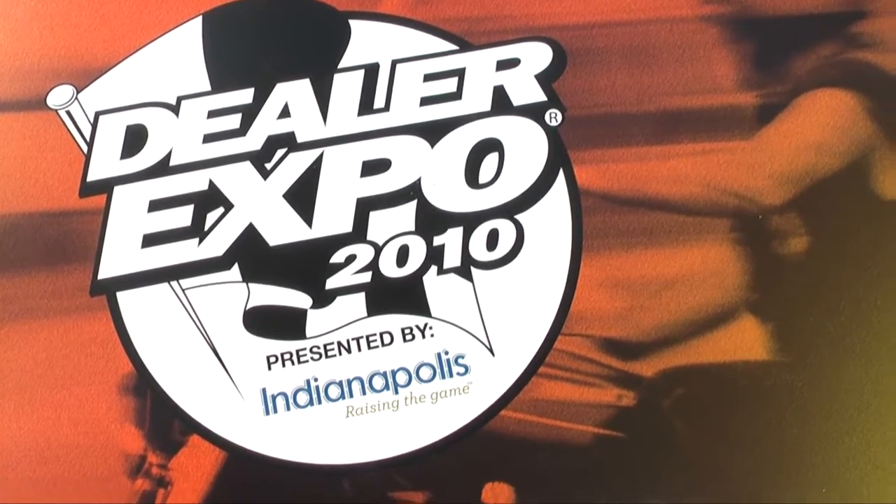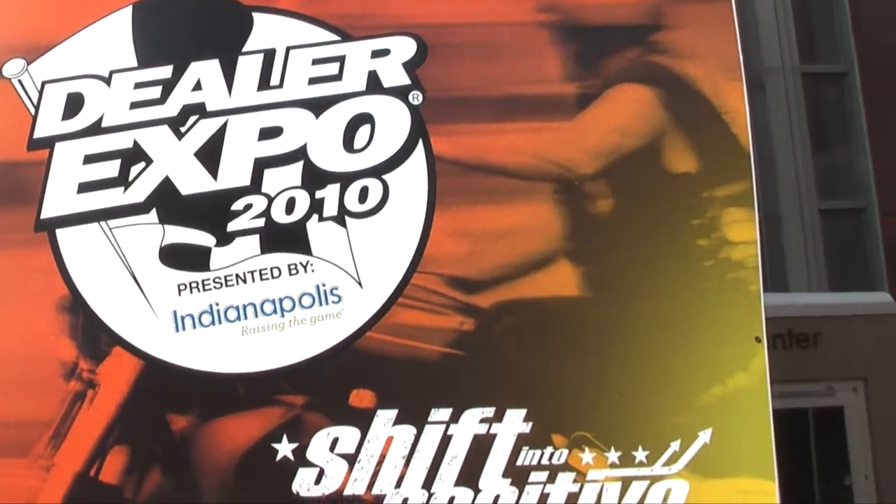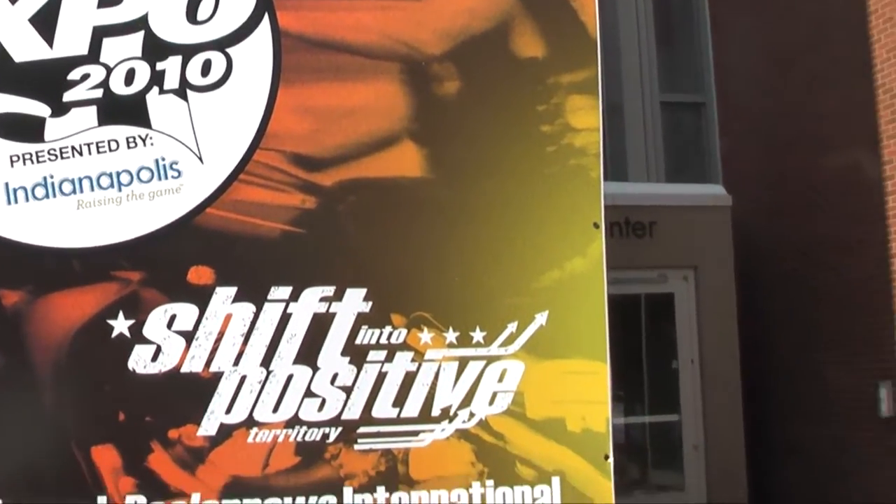Hello everyone, and welcome to MyChinaMoto's 2010 Indianapolis Dealer Expo Report.